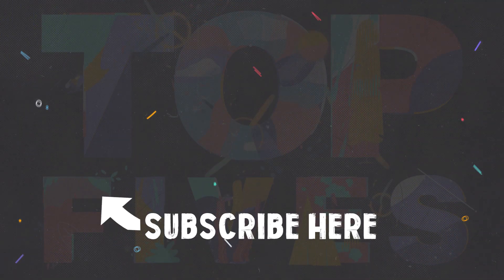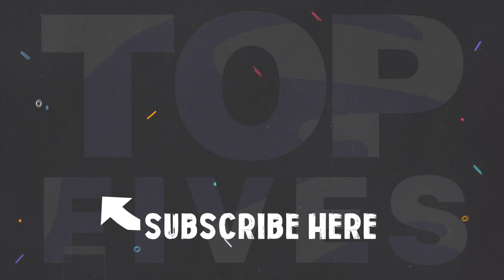Check out my previous video on water vortexes. And in the meantime, subscribe for more.